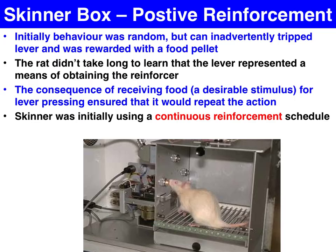To provide motivation for behaviour, Skinner used hungry rats placed in his Skinner Box. Much like the cats in Thorndike's Puzzle Box, initially their behaviour was random until they inadvertently hit the lever, which resulted in the immediate reward of a food pellet. It didn't take the rats long to learn that lever pressing resulted in the positive outcome of receiving a food reinforcer. The consequence of receiving food — the desirable stimulus — ensured that the lever pressing behaviour would be repeated. This is positive reinforcement.